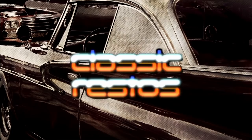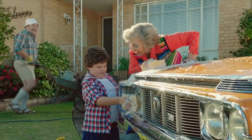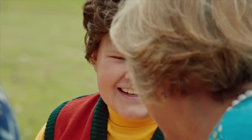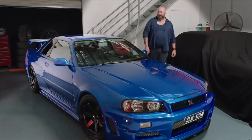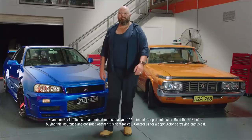My passion for cars began when Nana and Pop bought their new Toyota Crown. It was Nana's, really — she loved that car, we went everywhere in it. My passion now is just the same, even though my cars were a little different. I've still got Nana's car, couldn't part with it. And I reckon if she was here today, she'd be insured with Shannon's too. Call Shannon's on 13 46 46. Shannon's — insurance for motoring enthusiasts.